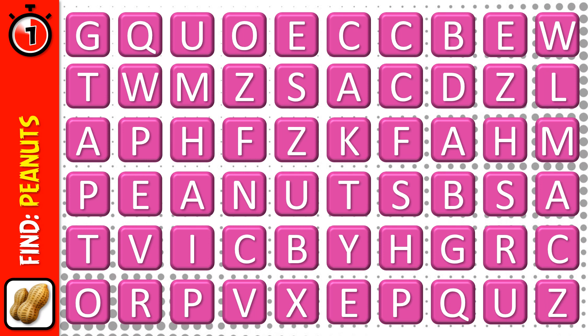Just press pause if you need more time. Next up, number 2.